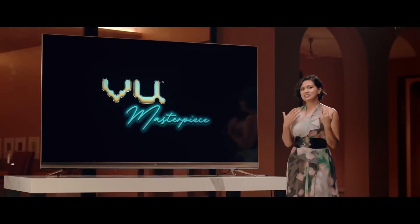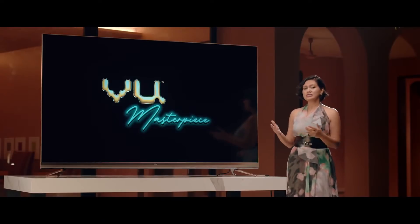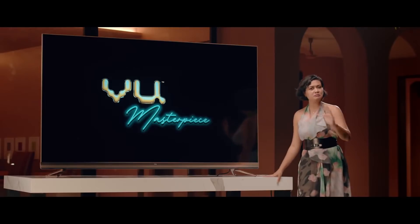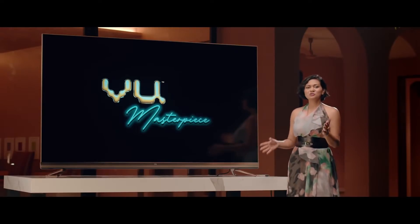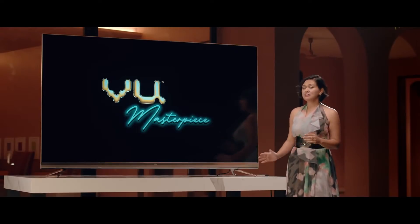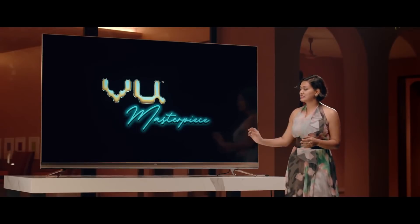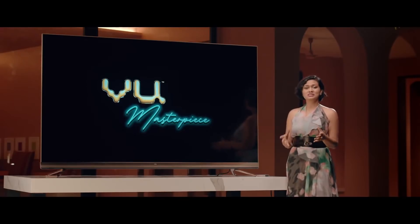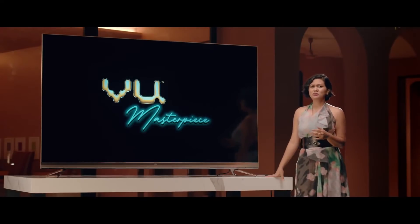However, as a design aficionado myself, the one thing I always felt is that televisions are beautiful but sound always tends to look clunky, because people put 5.1 or floor-standing external speakers and that just removes the clean, minimalist aesthetic. So what we have done is actually made a 50-watt soundbar that houses 6 speakers running DTS Virtual X and Dolby surround sound.